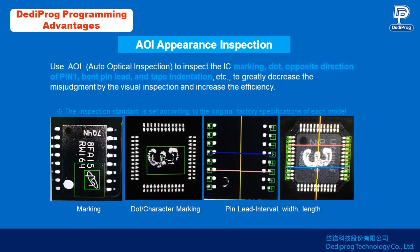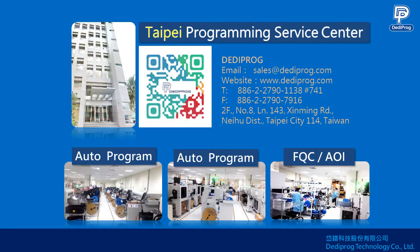This greatly decreases misjudgment from visual inspection and increases efficiency. These are the photos of the production area in the programming center.